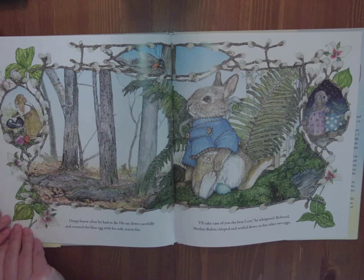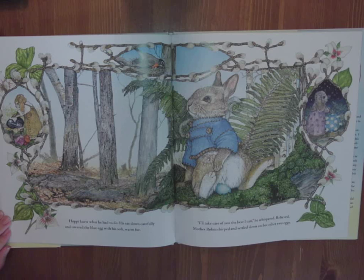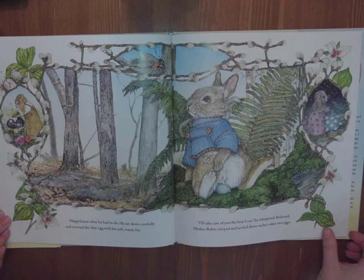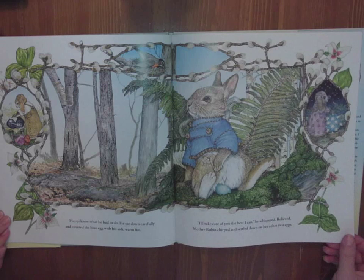Hoppy knew what he had to do. He sat down carefully and covered the blue egg with his soft, warm fur. I'll take care of you the best I can, he whispered. Relieved, Mother Robin chirped and settled down on her other two eggs. Look at how gently he's sitting right on that egg, while all the other rabbits are still working really hard. This one's carved from stone — they're polishing it. This one's lighting up with stars for the night sky.